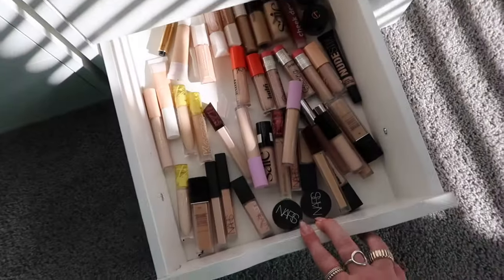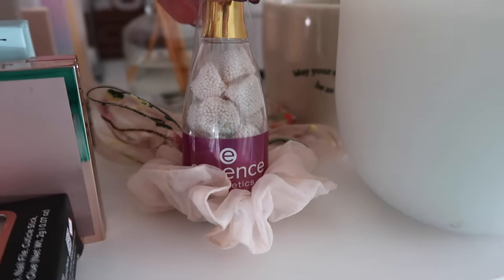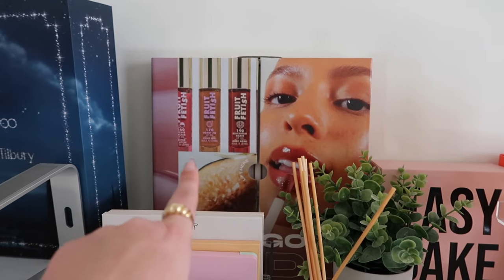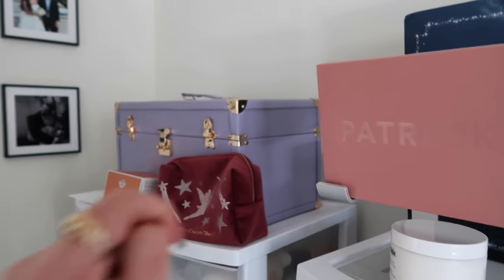A lot of my face palettes — I have all of my Hourglass face palettes back there, some random lip products, setting sprays, and all of my concealers are down there. Look at how absolutely adorable some of these PR things are though — this is like a little champagne bottle from Essence, this mug from Living Proof, of course the iconic jelly bean from Rhode, and this PR box from Milani Cosmetics is probably my favorite.